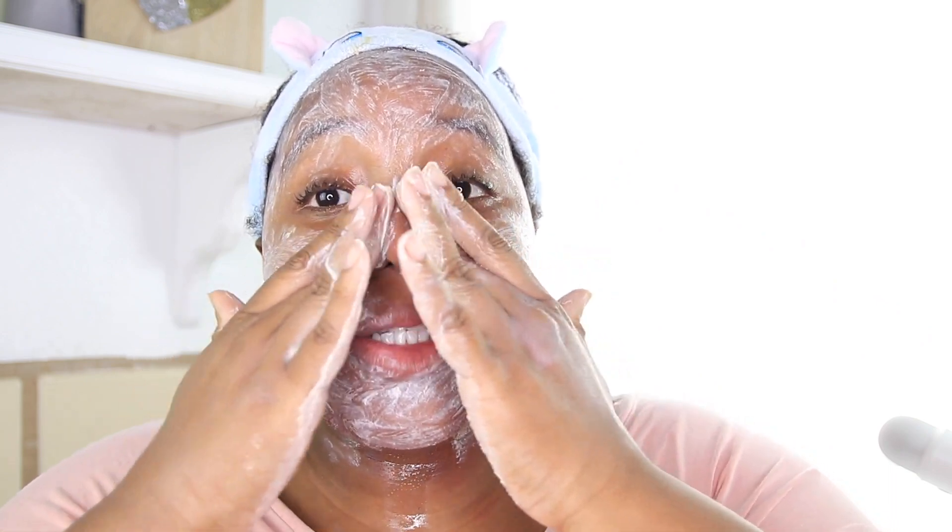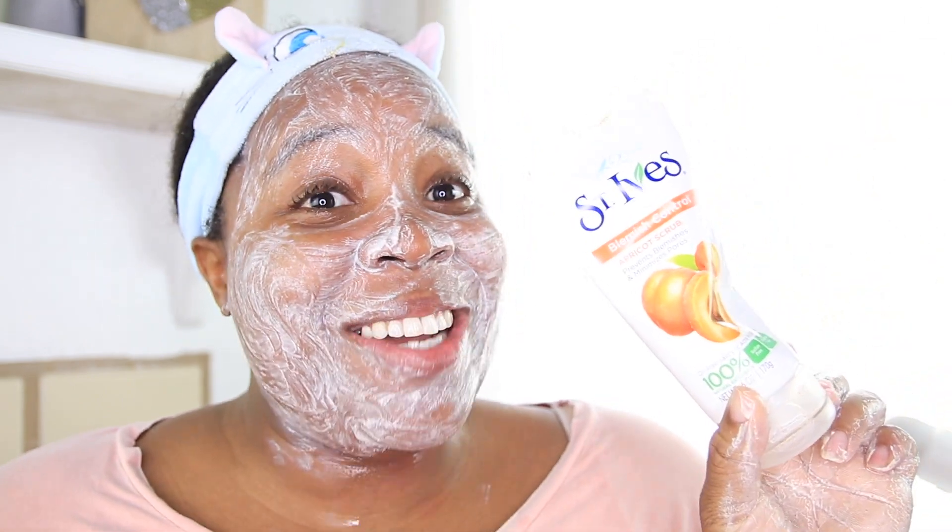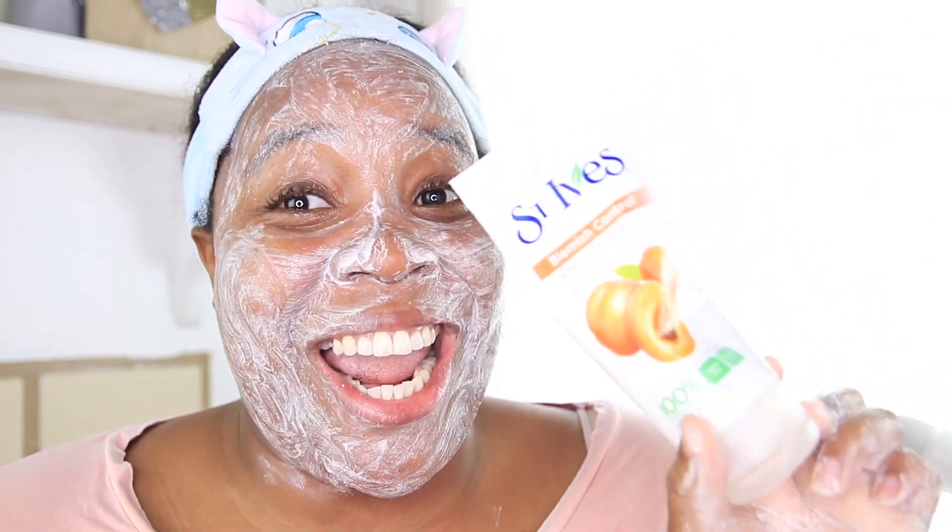Oh yes, come through apricot scrub! I don't feel like my skin is bleeding, but I could be wrong — I'm not a TikTok skincare guru. I do feel the sunscreen coming off my skin, so come through St. Ives apricot scrub! The St. Ives is officially off my skin. Do y'all see micro tears yet? I don't have a magnifying glass, but I'm just praying I didn't get any.